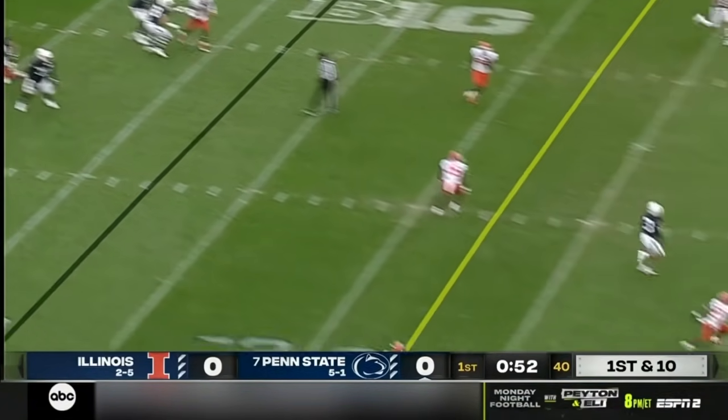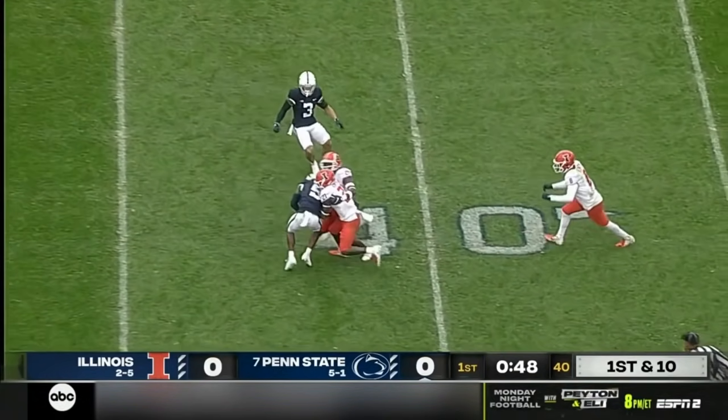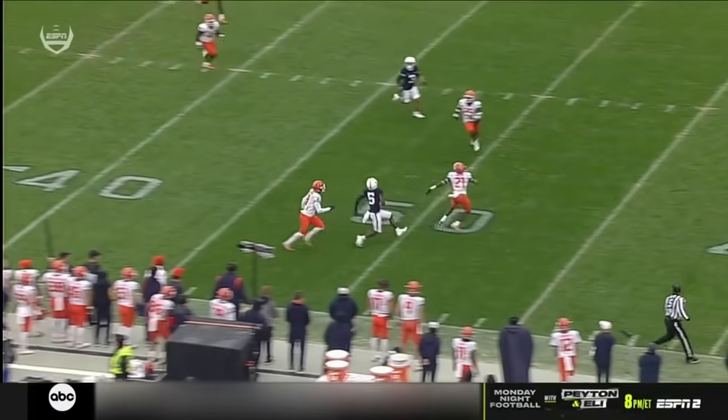Clifford to throw again, under some pressure. Just hoists one down the sideline. Going up after it is Dotson — 50-50 ball. He won it. What a play by Jahan Dotson. Look at the speed.